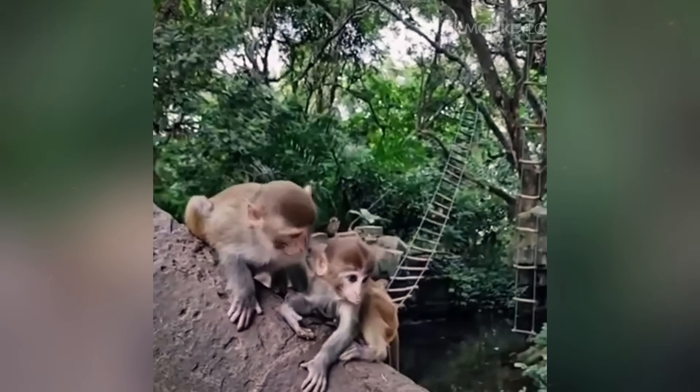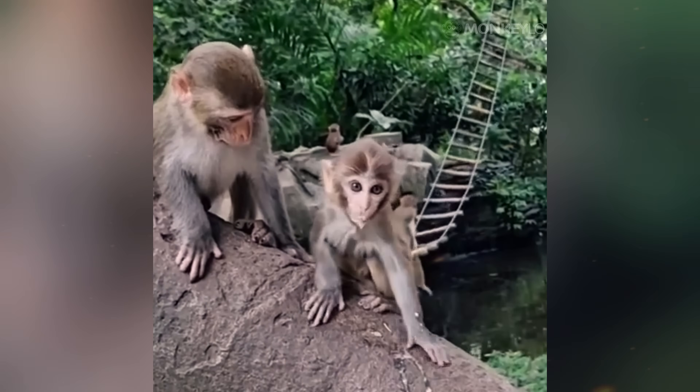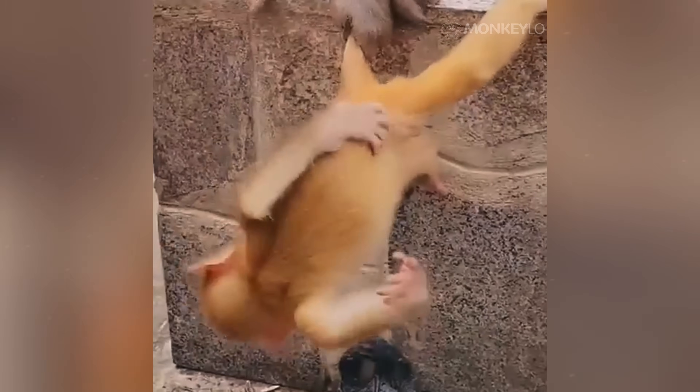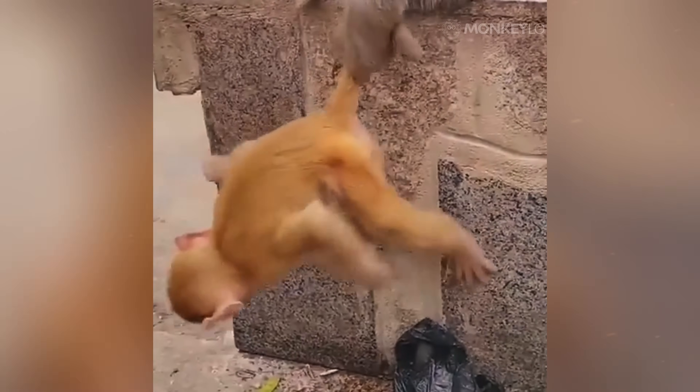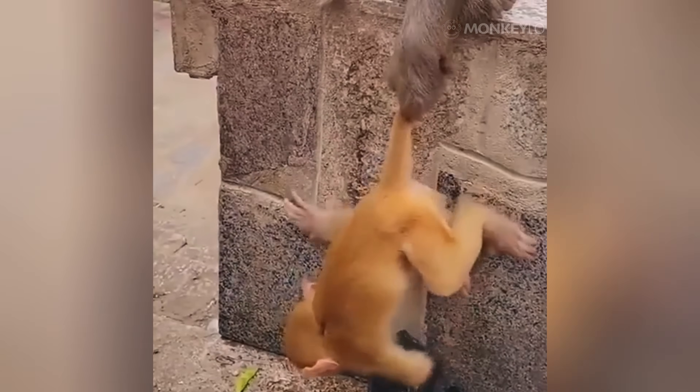And what is truly amazing is that some monkeys have learned to use their fur as a tool. Scientists have observed certain species taking their own shed hair and using it to build softer nests. Even more impressively, some monkeys will actively rub specific plants or even millipedes into their fur. These plants and creatures contain natural chemicals that act as insect repellents or have medicinal properties. They are actively managing their own coats, using nature's pharmacy to keep their fur in top condition.